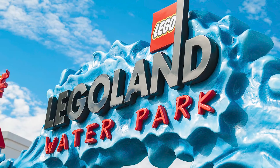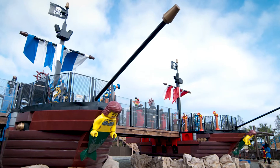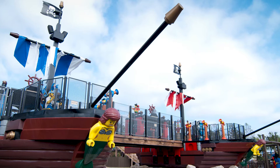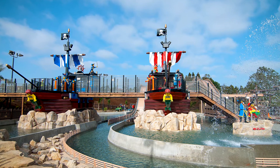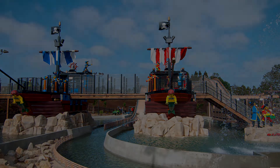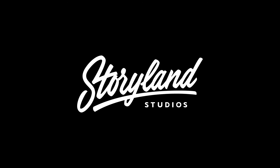Over at the Legoland waterpark, Storyland brought a high-seas LEGO adventure to life so that park guests could indulge in a water battle of their own. This massive set-piece included multiple ships, bridges, platforms, and characters that were all recreated with complete faithfulness to the original LEGO models.